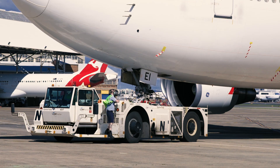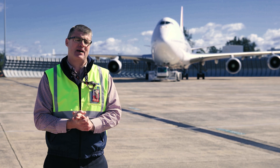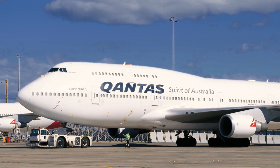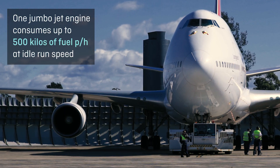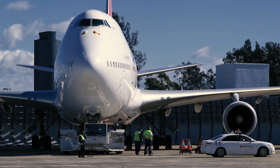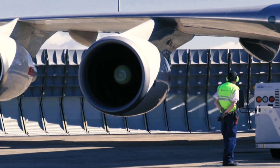Today we took a jumbo and put the aircraft through its paces, stretching its legs for a bit. This is part of the requirement to keep the aircraft in an airworthy condition for return to service. During the engine run, the senior licensed engineer is monitoring the fuel flow, because each of the engines on this jumbo consumes up to 500 kilos of fuel per hour and produces up to 60,000 pounds of thrust per engine.